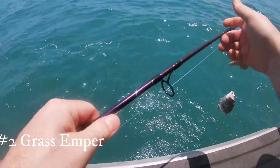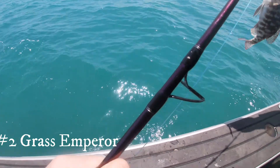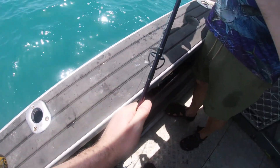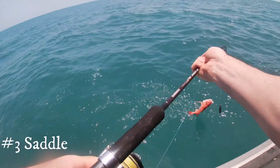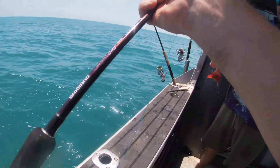This is what we're going to be going for afterwards. This is a grass emperor you've got. He's got a red stroke, blue lines around his mouth. You've got a really nice little coat. That is a great eating fish you've got on there. Beautiful.